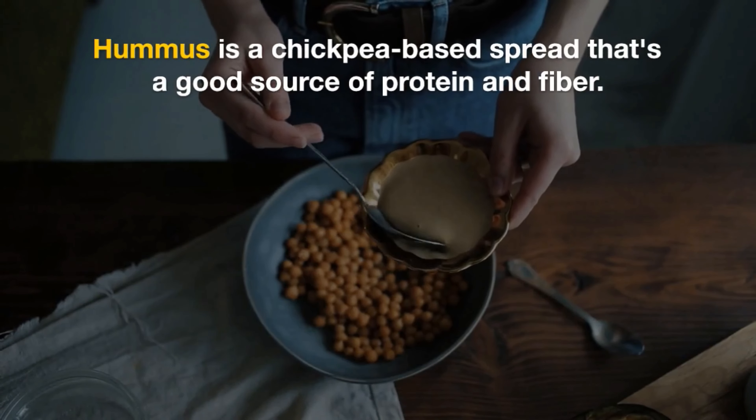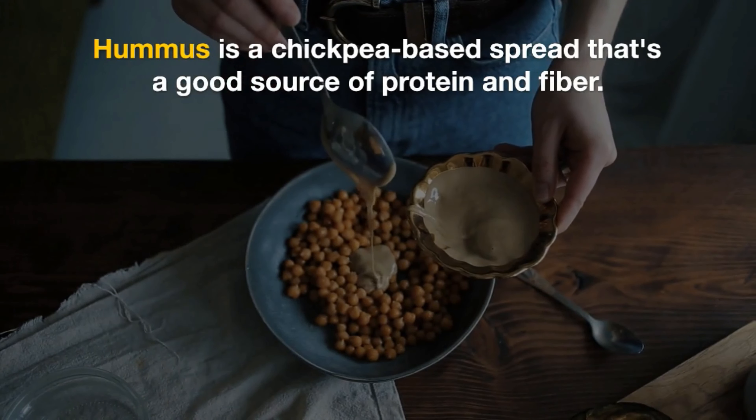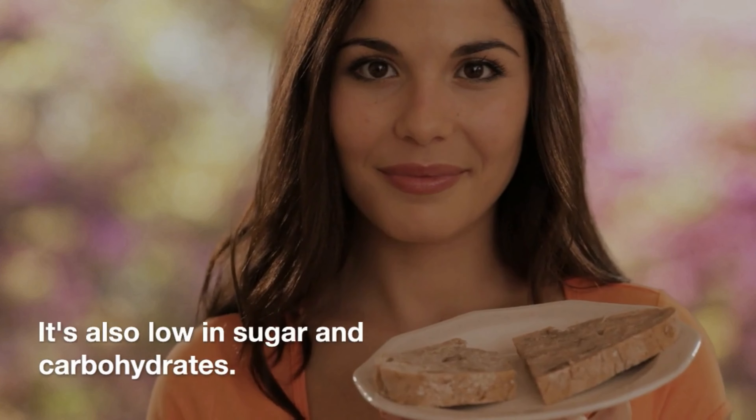Hummus. Hummus is a chickpea-based spread that's a good source of protein and fiber. It's also low in sugar and carbohydrates.